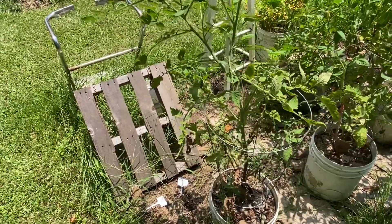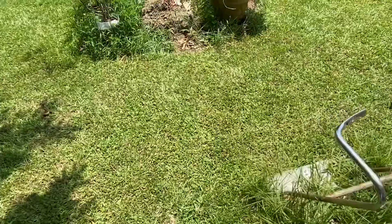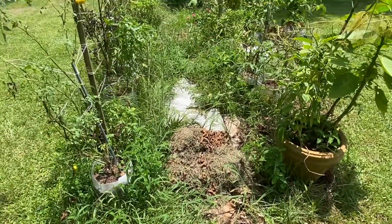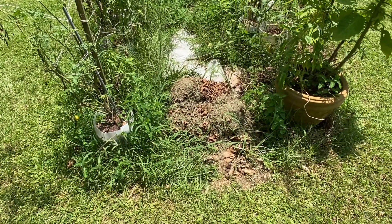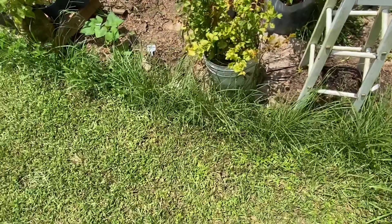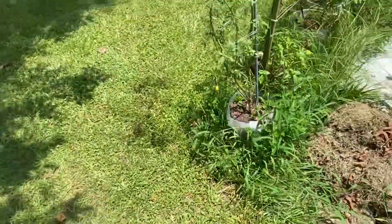It's a weird year. My shishito peppers did well, but I'm not real fond of them and my boyfriend won't hardly eat them — he said they taste like bell pepper. Look at all that grass. I've sprayed vinegar and water on it and it's still alive, so vinegar didn't kill it.